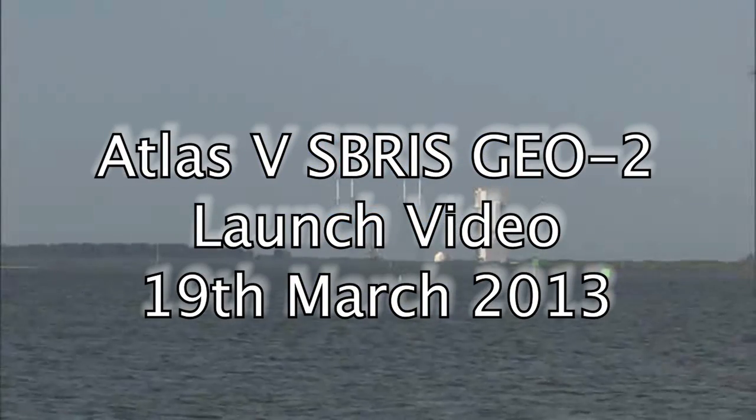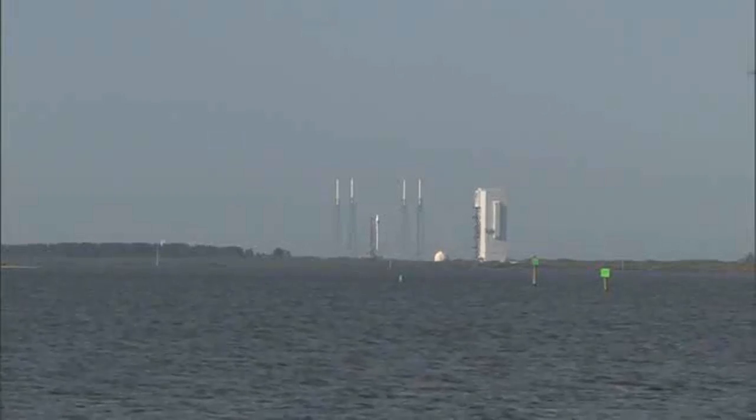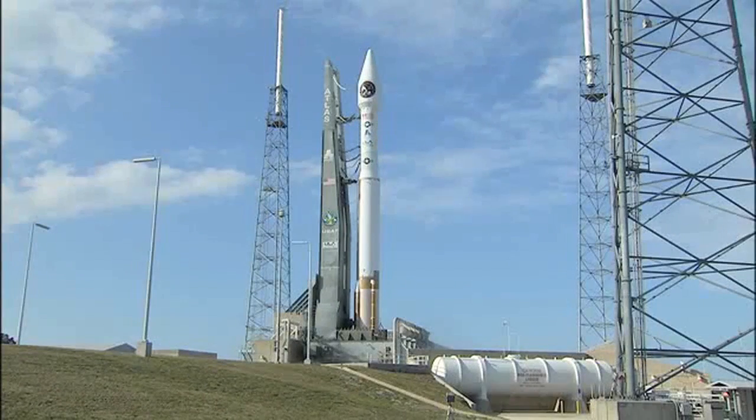Status check. Go Atlas. Go Centaur. Go Sivers. 20. 15.